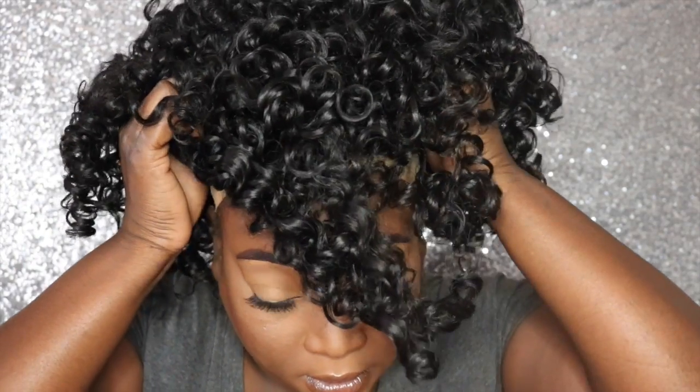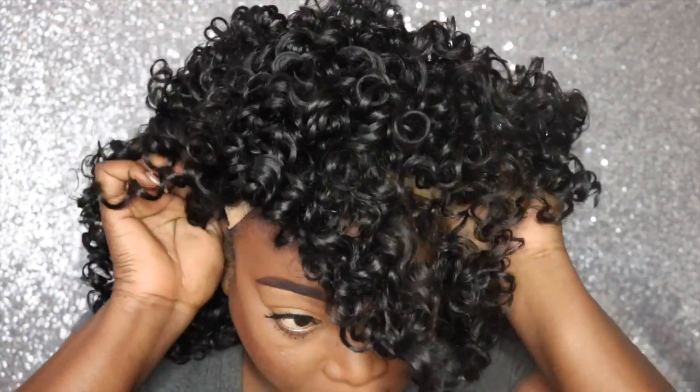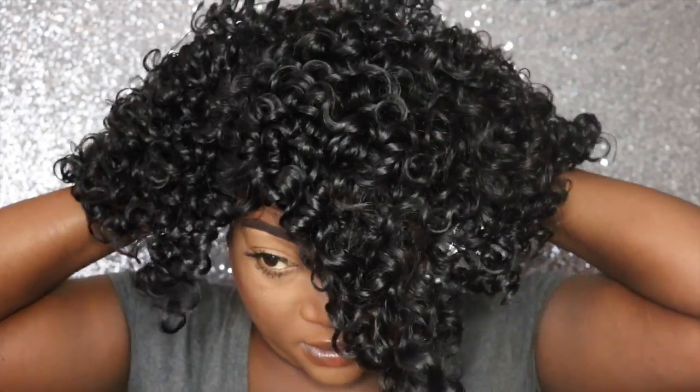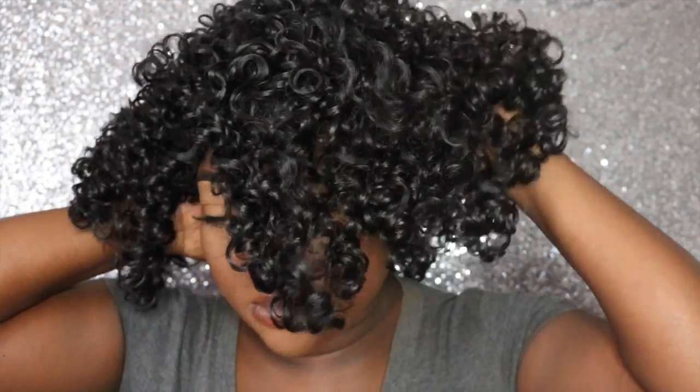You also have adjustable straps in the back, so I'm going to go ahead and tighten the adjustable straps and then we're going to try the wig on. Okay, so she fits pretty snug.